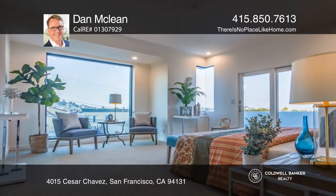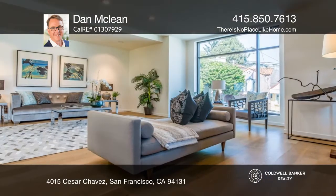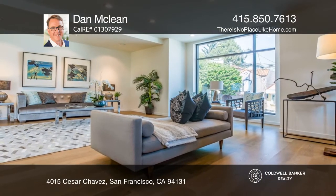The top level offers a master suite with expansive downtown views. Dan McLean is ready to answer any questions you may have — give him a call today.